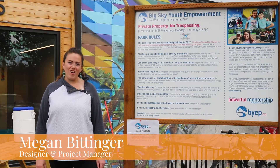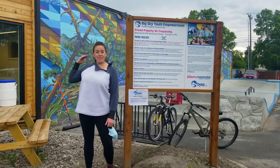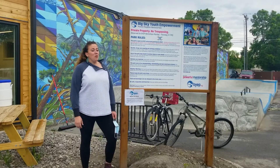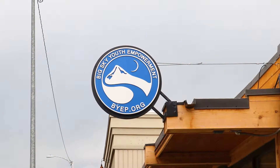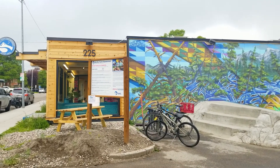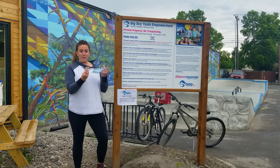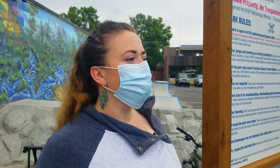Hi, I'm Megan Bittinger with KR Office Interiors in the Bozeman office, and today we're with Big Sky Youth Empowerment. We have been working with Big Sky Youth Empowerment for many years, but we just got to help them furnish their new expanded area. So why don't we take a look inside — before we go in, we got to put on our masks to stay safe. Let's go.